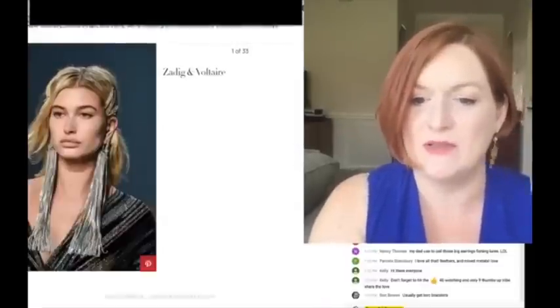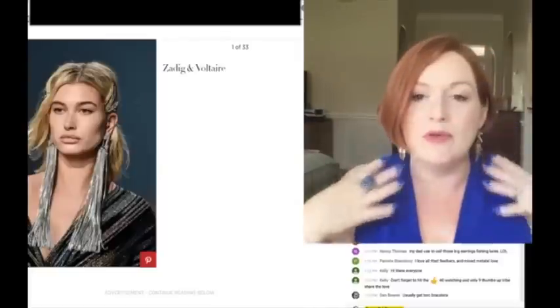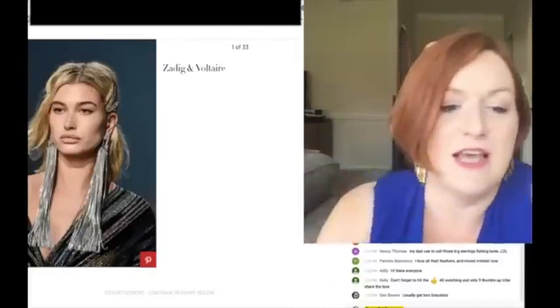Big, long chains - that kind of goes hand in hand with those big earrings that I'm seeing across all of the different sites.